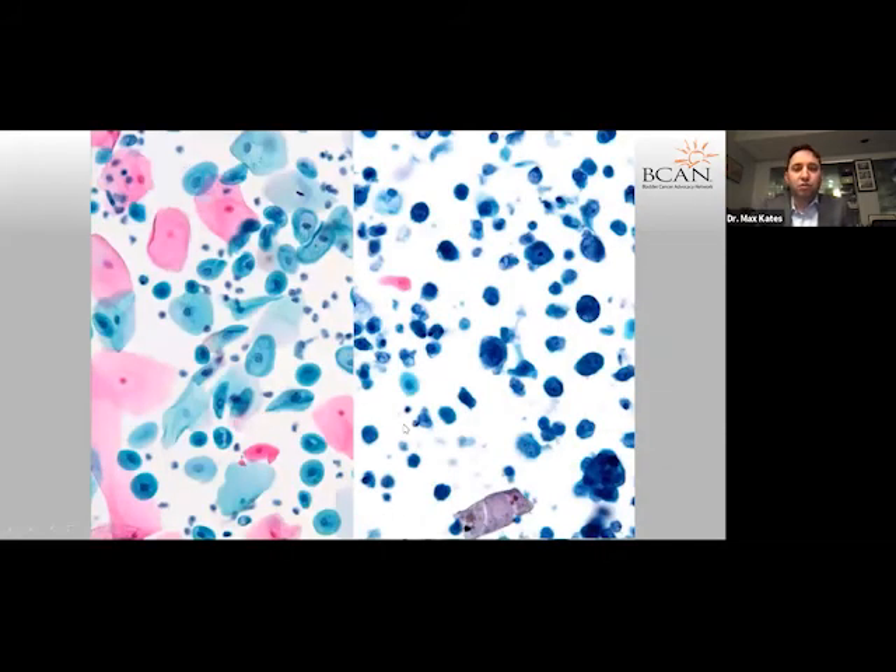These are two examples of cytologies that can be difficult to figure out. One on the left is really benign, coming from benign shedding of cells from the upper tract. On the right are inflammatory cells from BCG. Neither of these are really diagnostic of cancer. This illustrates that it's a very subjective process.